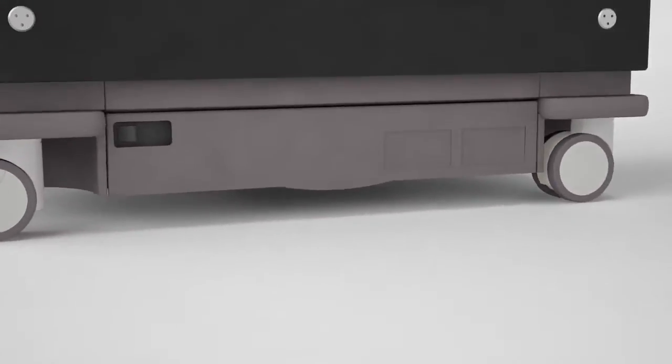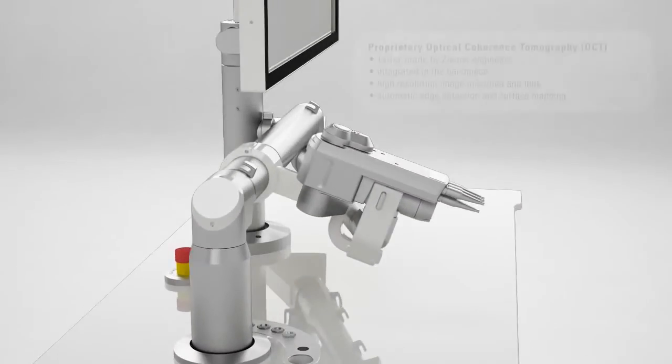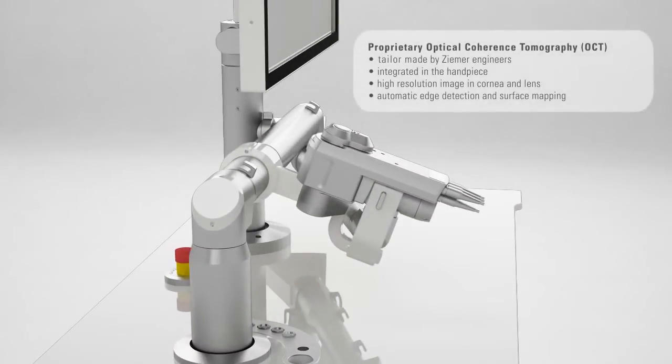With over 2 million refractive procedures performed with the Femto LDV systems, the Z8 is based on a proven technology, different from other systems in the market.